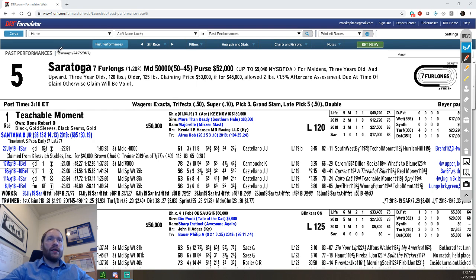The race I'm looking at today is at Saratoga on August 15th. It's the fifth race, at Saratoga, a seven-furlong race. Here's the track record at seven furlongs. And it's a maiden $50,000 claiming race. You'll see the 50-45 — I'll explain that in a second.